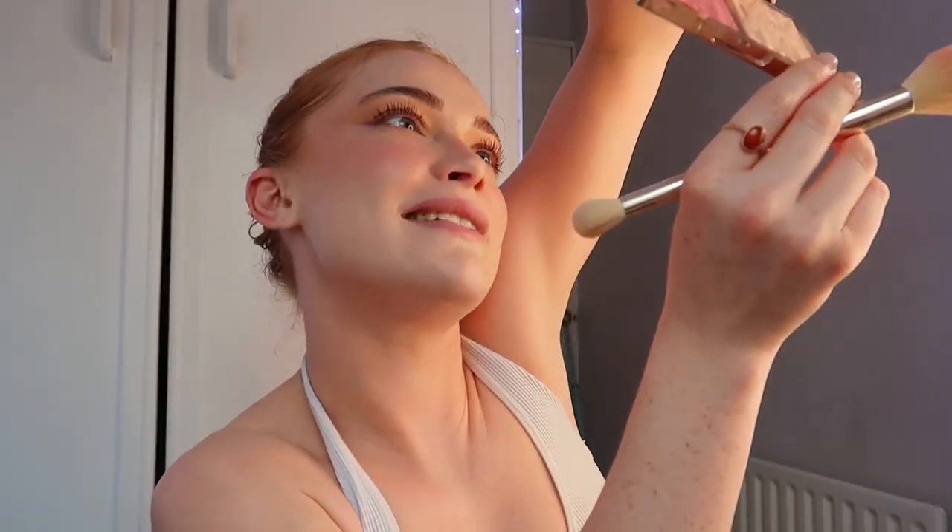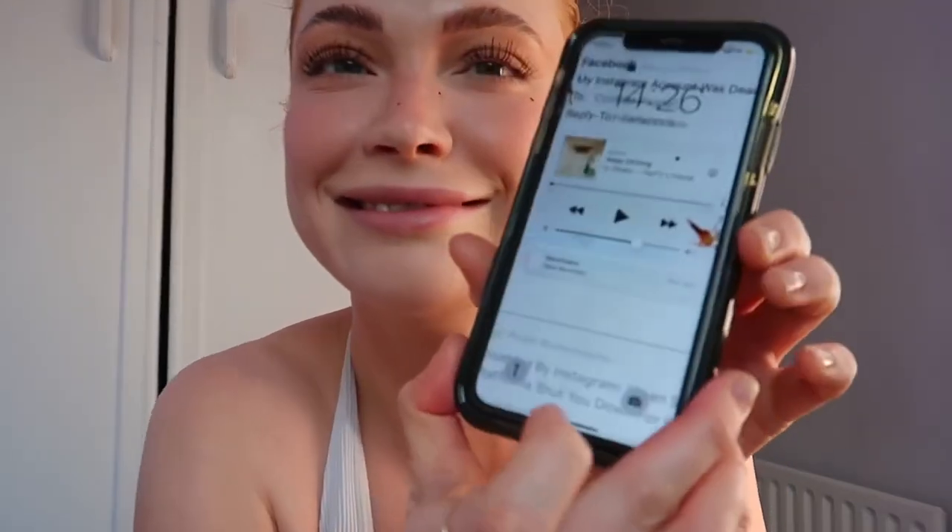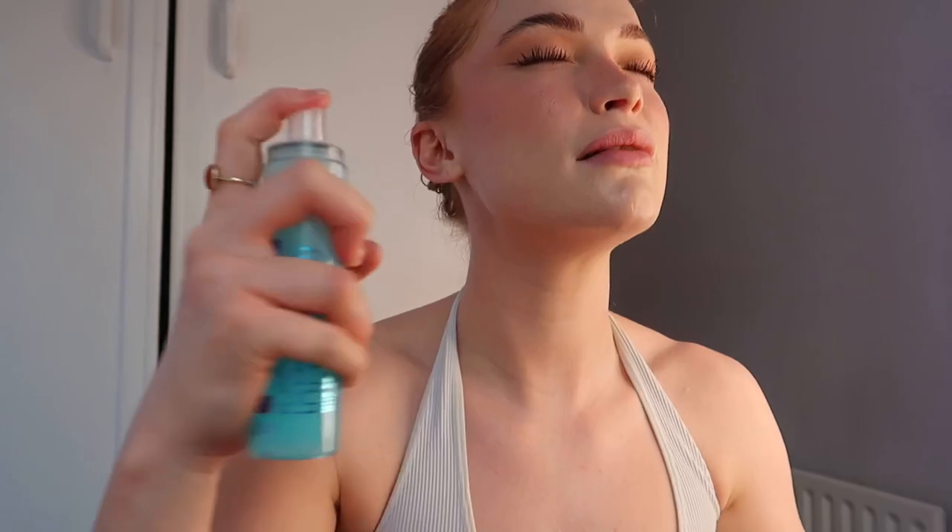I just forgot how pigmented that blush is — it's the Iconic Silk Rose Duo — it's stunning but I just overdid it a bit. I'm going to take a couple of setting products: my Beauty Crop — this is the Vitamin Babe bottle but it's actually the Ocean one — and I'm also going to go in with the Milk Hydrogrip setting mist.